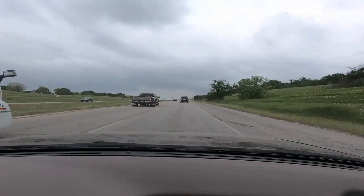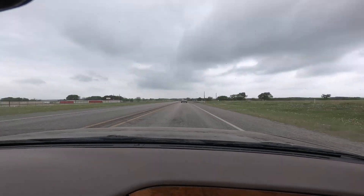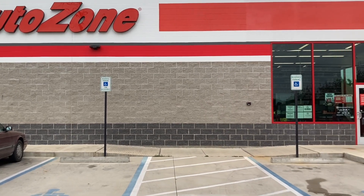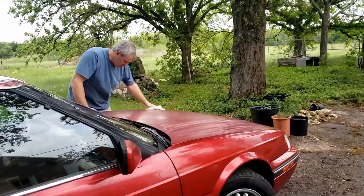Tom picked me up at the airport in his Sterling, still covered in barn-find grunge. Our first stop, naturally, was AutoZone again — for a variety of cleaning and polishing and making-them-all-pretty stuff.